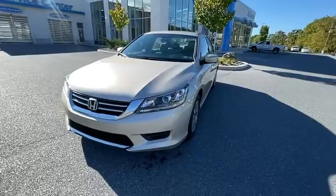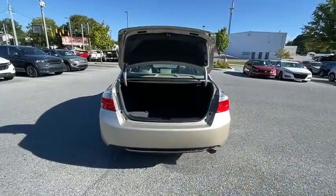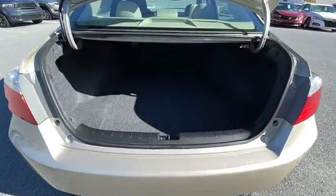Electronic stability control, trip computer, panic alarm, brake assist, overhead console, tachometer, remote keyless entry, driver vanity mirror, front reading lamps.